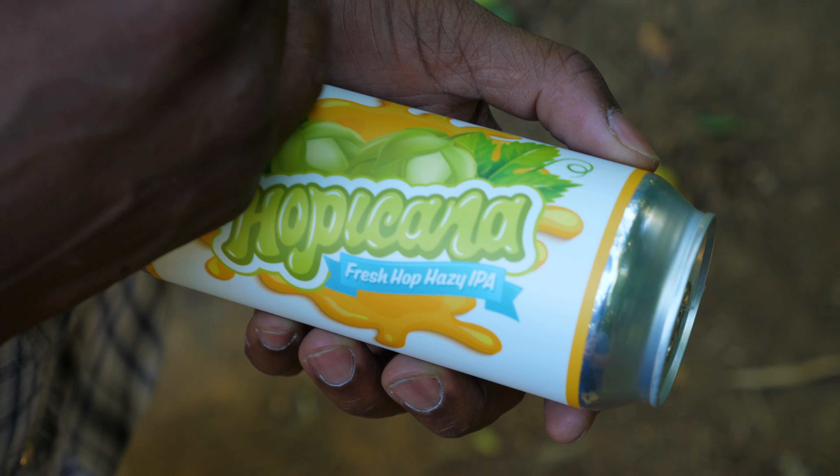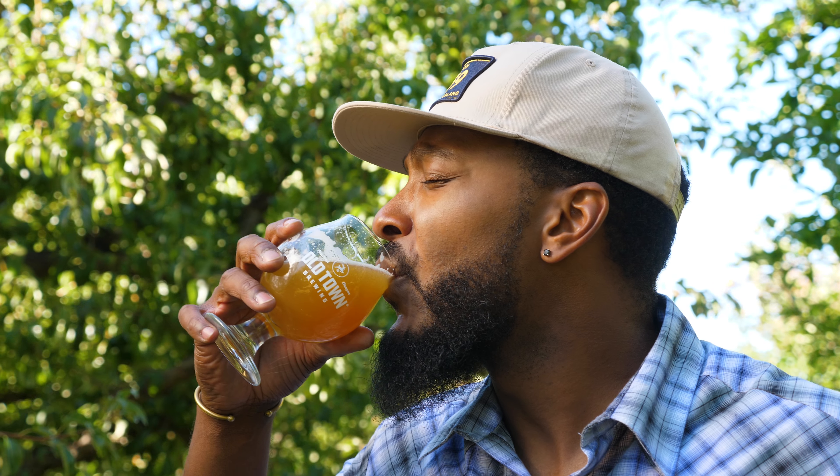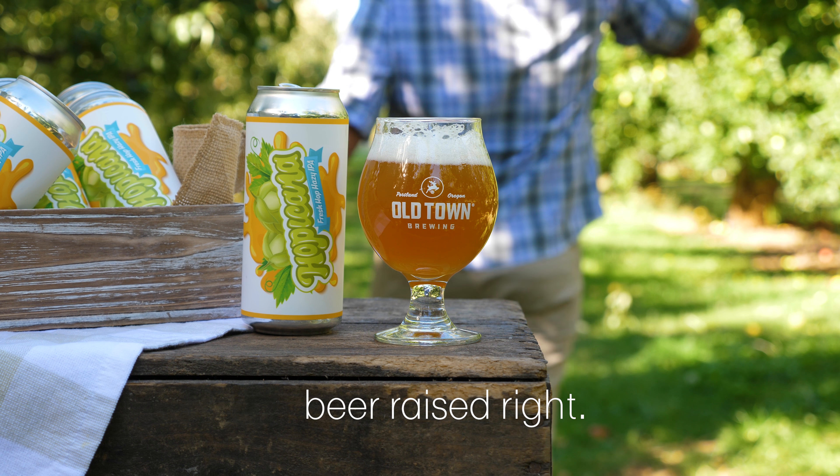A perfectly crafted, homegrown taste that brings you right to the farm with every sip and every smile. Hoppacana. Beer Raised Right.